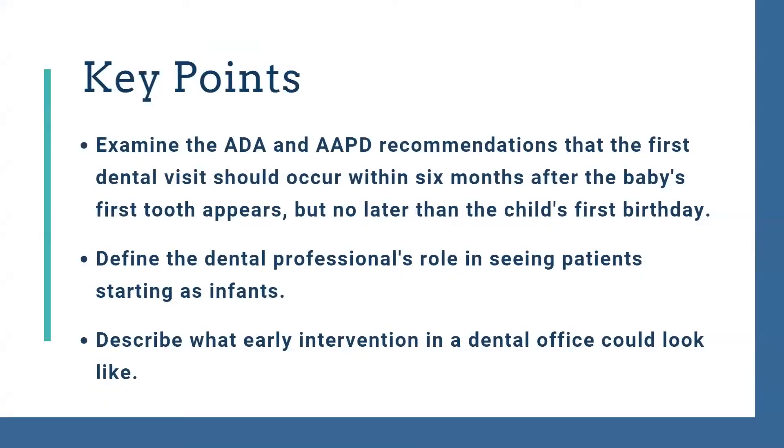Today I want to talk about how the ADA and the AAPD — the Academy of Pediatric Dentistry — recommend that the first dental visit should occur within six months after the baby's first tooth appears, but no later than the child's first birthday. I'll also talk about the dental professional's role in seeing patients starting at infancy, and describe what early intervention in a dental office could look like.